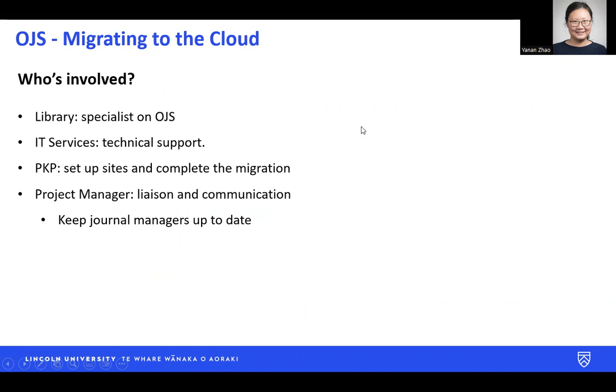Who is involved? We have someone in the library who is a specialist on OJS. That person also acted as the project manager, liaised among other parties, and kept our journal managers up to date with the process. Our IT service were our technical support from our end, and our vendor were the ones who set up the site and completed migration for us.